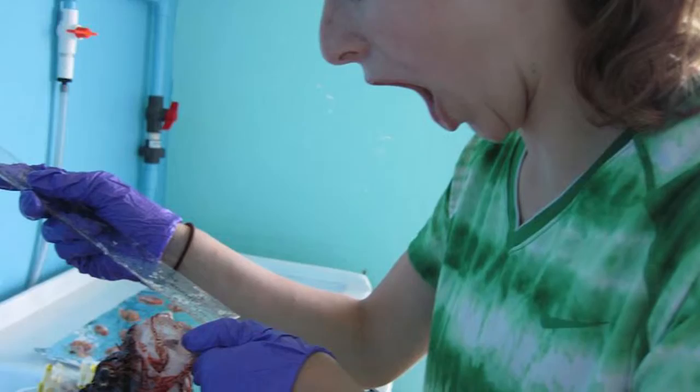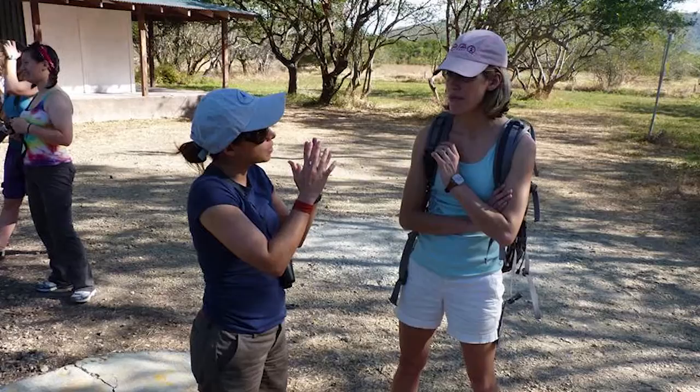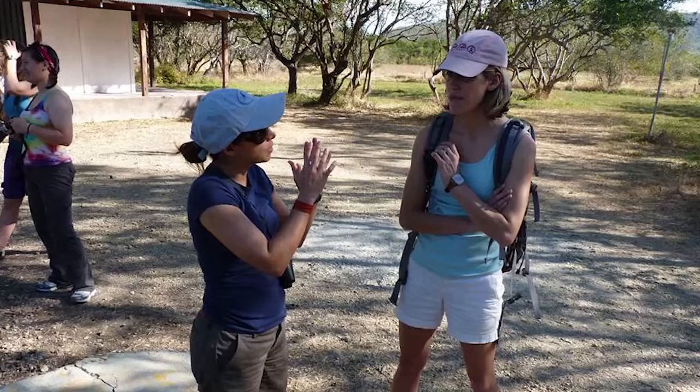Preparation for BioFSP begins with Bio-16, Introduction to Ecology. Interested students should take Bio-16 as early as possible in their Dartmouth curriculum. For more information, see the BioFSP link on the Biology homepage and talk to faculty and alumni.